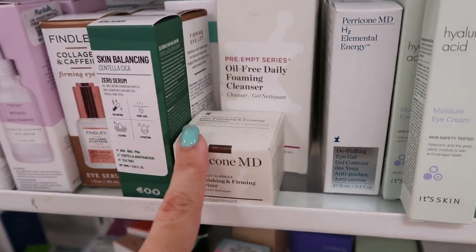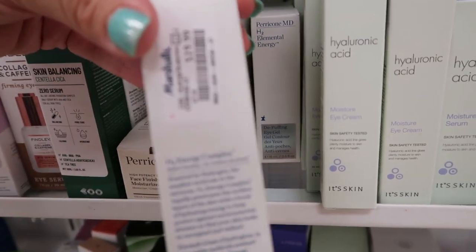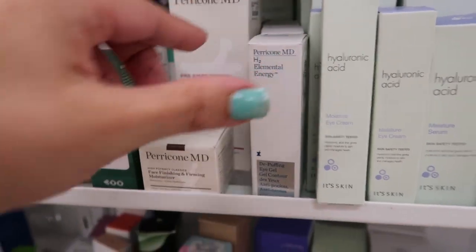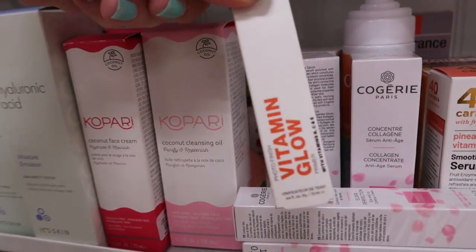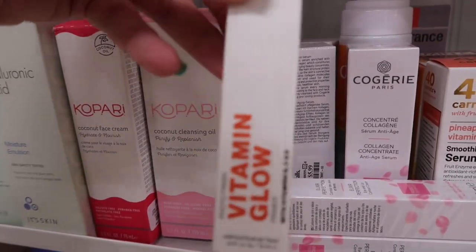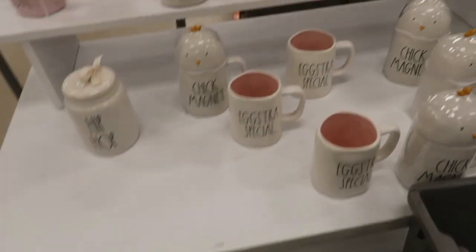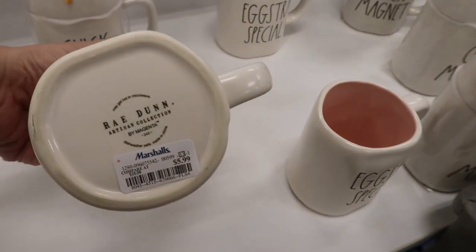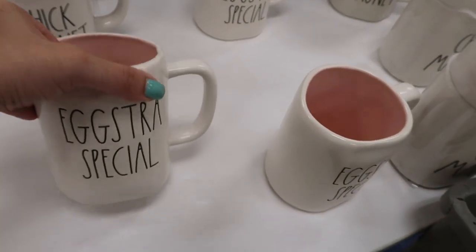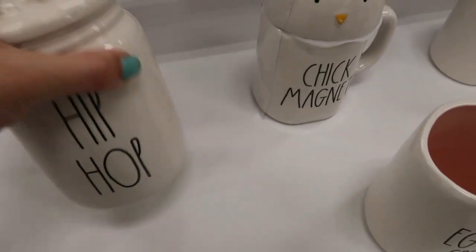There's an eye gel for $19.99. Smashbox Vitamin Glow Primer is $7.99. This store is getting a lot of Easter items from Right Down — mugs are $5.99 and the little cookie jar is $9.99.